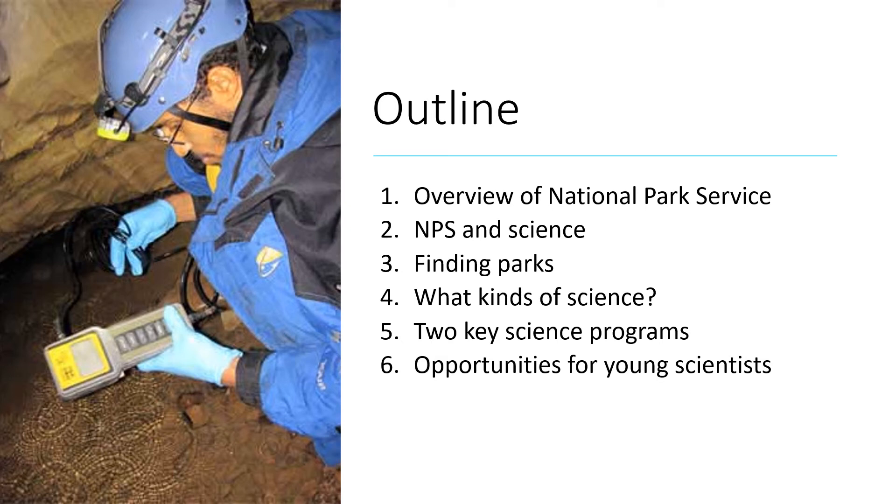Hi, my name is Tim Watkins. I'm the Science Access and Engagement Coordinator for the National Park Service. The overall message of today's webinar is that national parks are great places to do research. For my part, I'll hit on the topics shown here, starting with a general orientation to the NPS so we all understand which federal lands we're talking about.